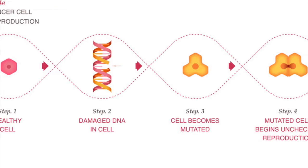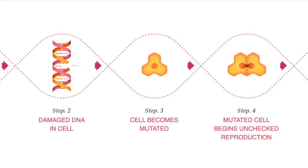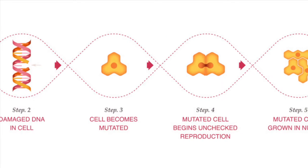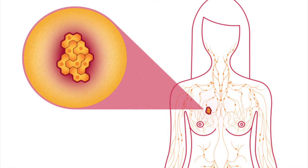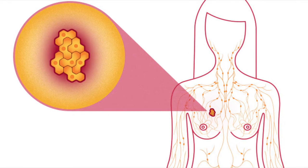Cancer is the result of a mutated gene in the cells of the body. Once mutated, cells may begin dividing rapidly, which results in a tumor. This mutation can occur to the breast cells, which is called breast cancer.